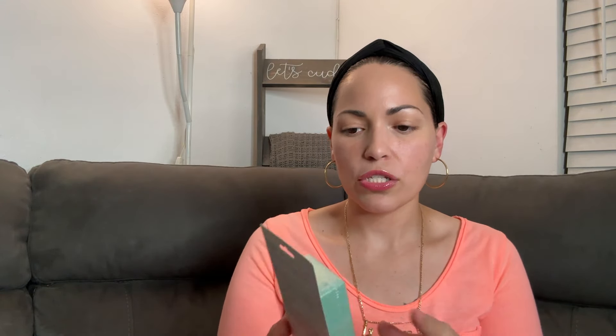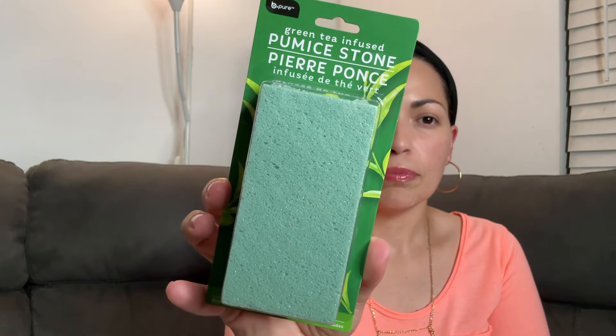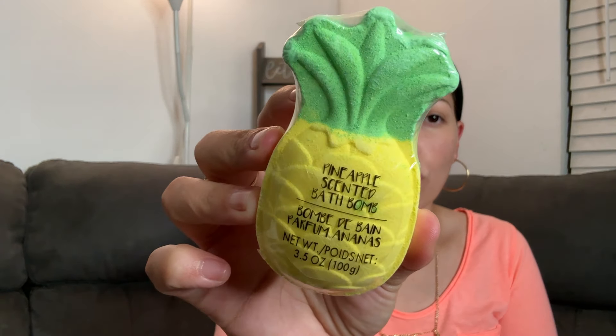I found this green tea infused pumice stone from Be Pure, so I picked it up to add to my beauty stash. Then these bath bombs — pineapple scented. They smell so good.